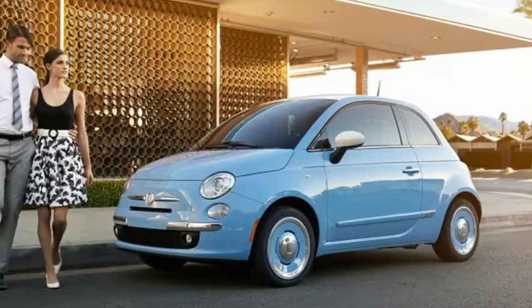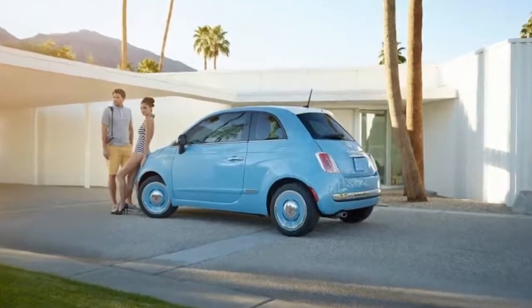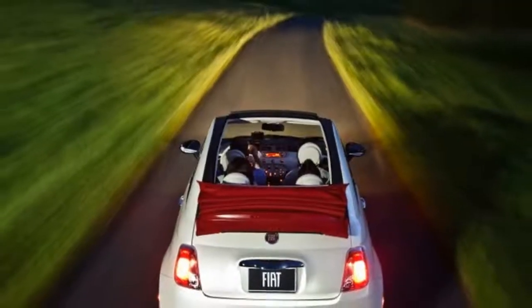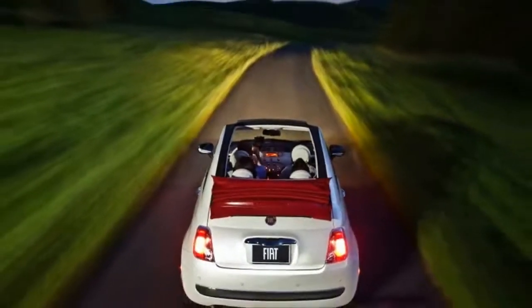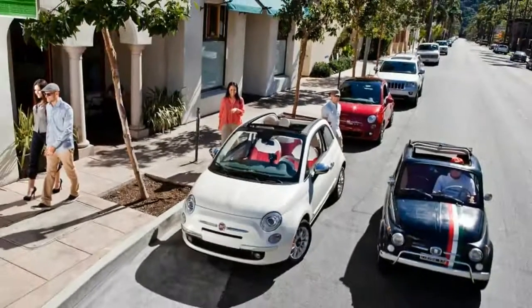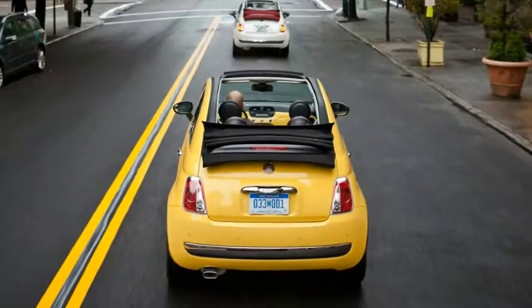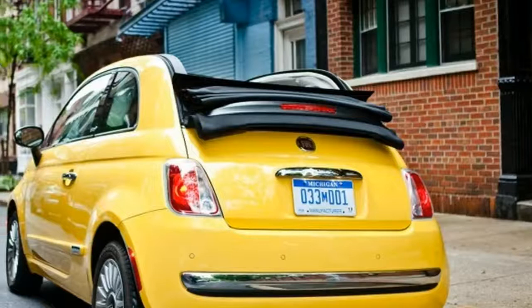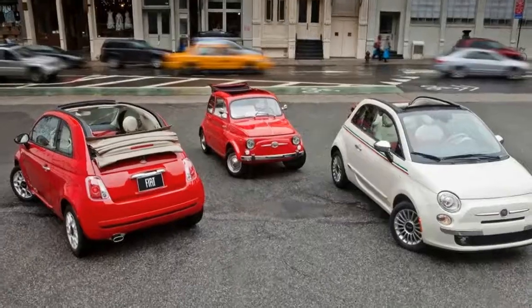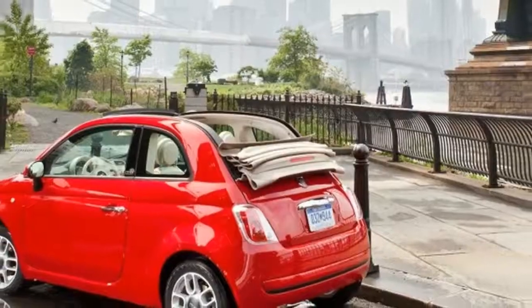Starting prices range from $17,990 for the 500 Pop to $25,490 for the 500C Lounge. For this review, we drove a 2016 Fiat 500 Easy with the automatic transmission ($1,350) and the Easy Collection 2 package ($1,200), which includes a Beats Premium Audio System, Sirius XM satellite radio, an auto-dimming rearview mirror, and automatic climate control. The total price for our Rhino Gray example: $21,290.